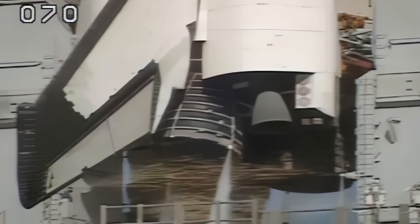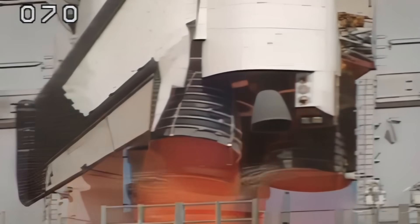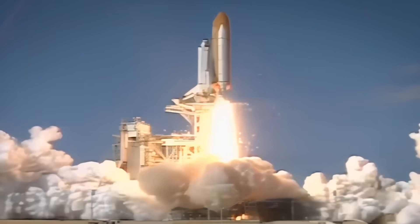10, 9, 8, 7. We have a go for main engine start. 5, 4, 3, 2, 1. We have booster ignition and liftoff of Space Shuttle Columbia.